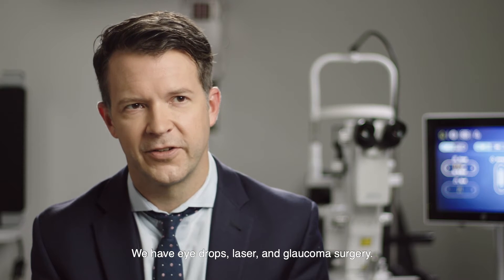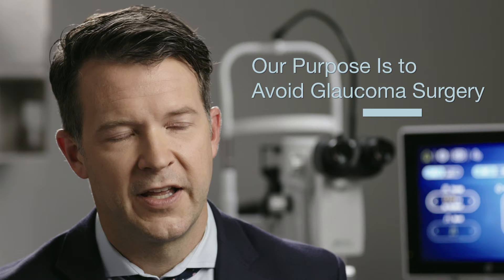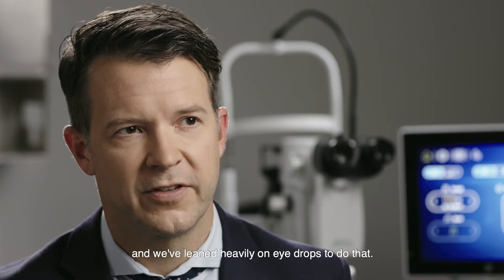There are three ways to treat glaucoma: we have eye drops, laser, and glaucoma surgery. One of our main goals for patients is to help them avoid glaucoma surgery, and we've leaned heavily on eye drops to do that.